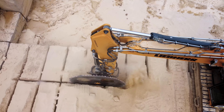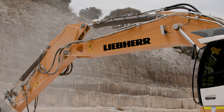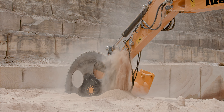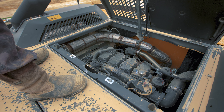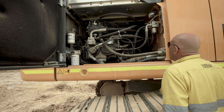Some of the challenges that we have are using the rock saw efficiently with the machine. The machine needs to offer high flow and high torque to the rock saw. Liebherr uses three separate hydraulic pumps which allows us to operate the rock saw uninterrupted with high torque and high power.